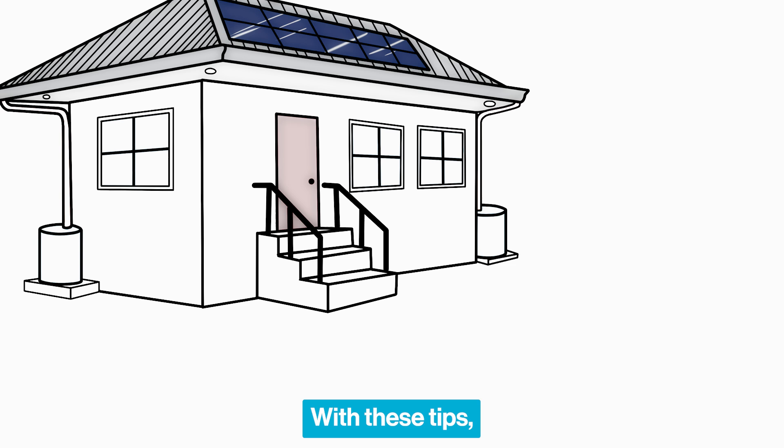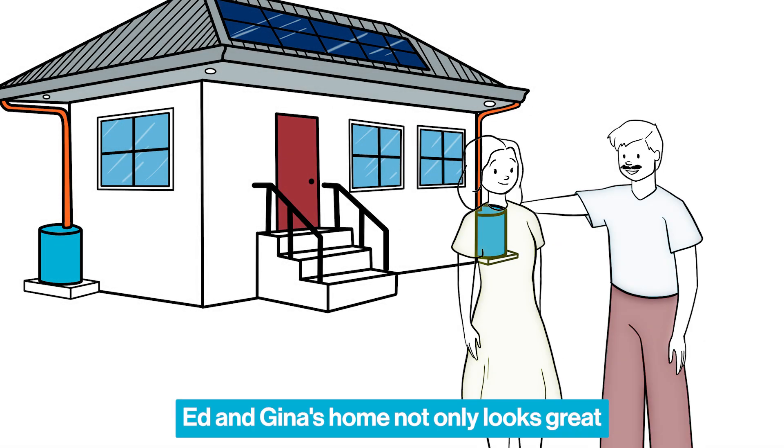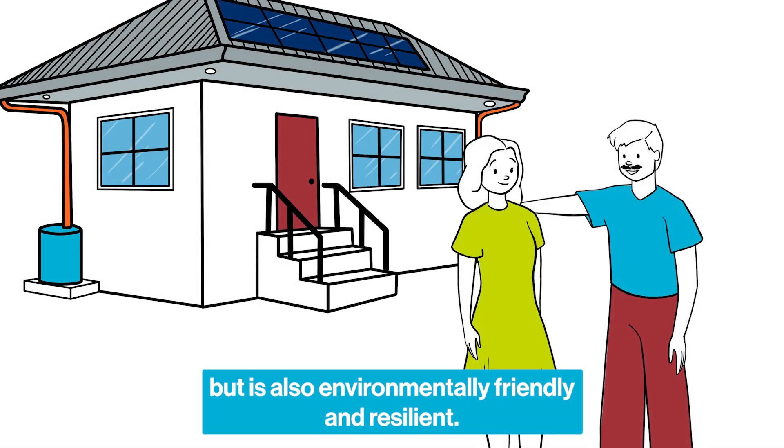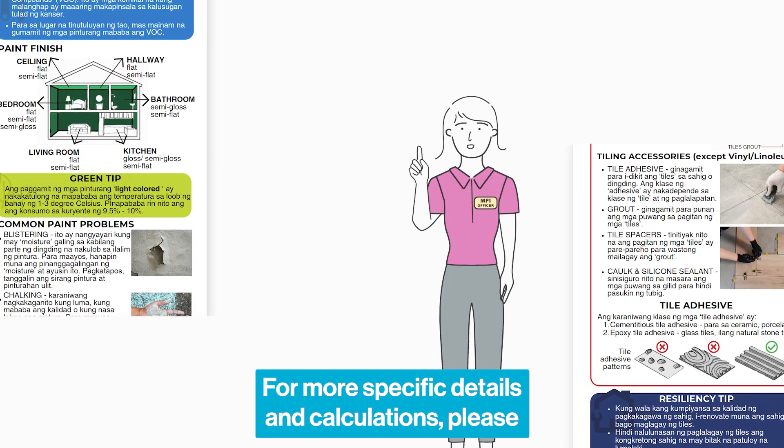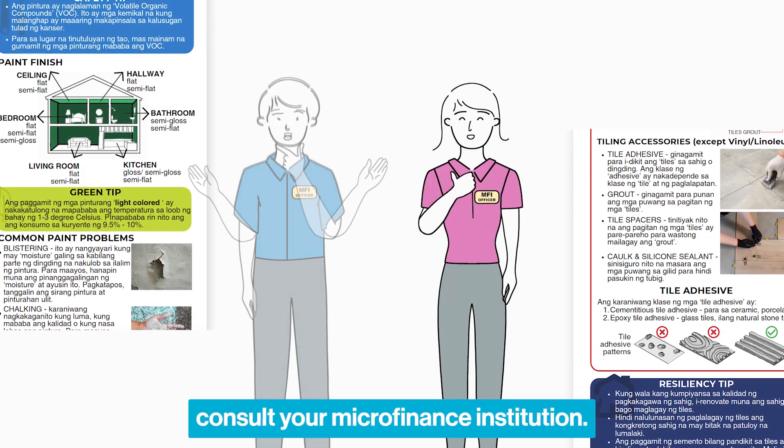With these tips, your home not only looks great, but is also environmentally friendly and resilient. For more specific details and calculations, please consult your microfinance institution.